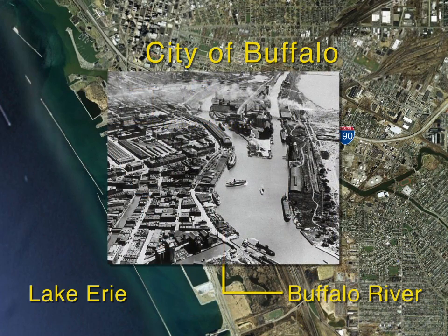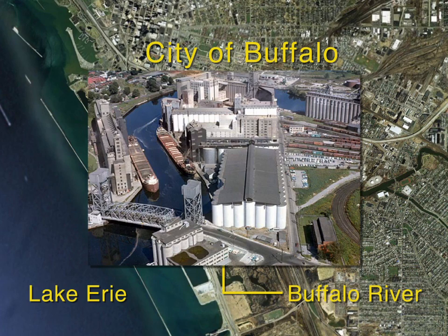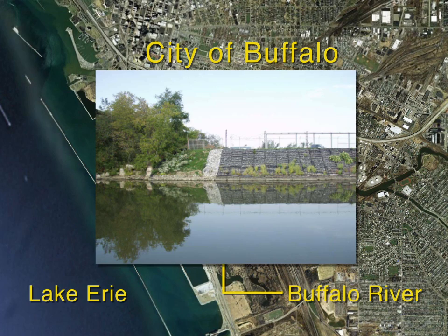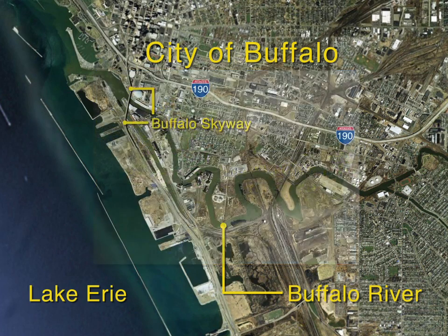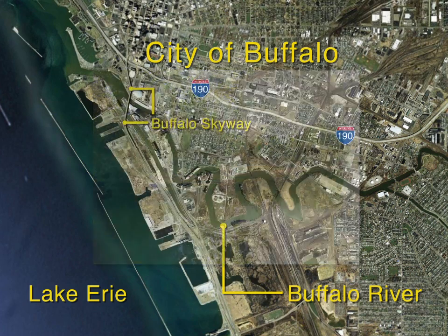The Buffalo River Restoration Partnership, which includes the U.S. Environmental Protection Agency, the U.S. Army Corps of Engineers, the New York State Department of Environmental Conservation, Honeywell, and the Buffalo-Niagara Riverkeeper, has been collaborating on plans to clean up the Buffalo River, restore the river's ecology, and promote economic development around this urban natural resource.